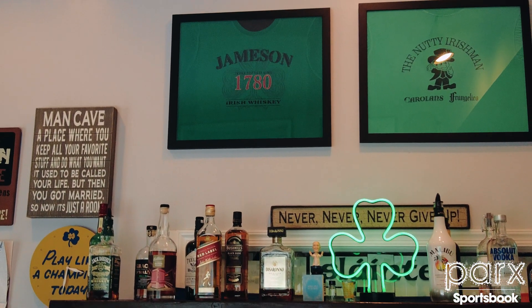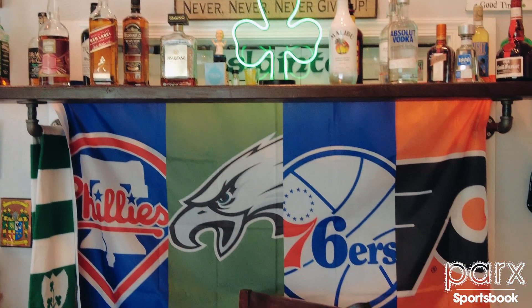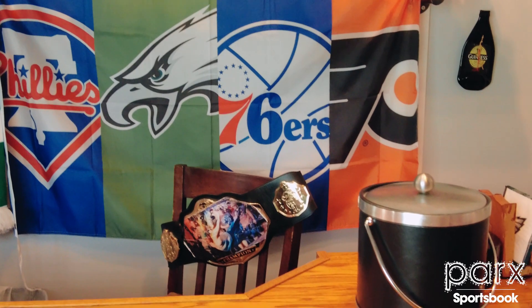I absolutely love the bar area. Can you break down what it looks like? I know you're a season ticket holder so for away games, what does the scene look like in here? Usually we have people packed in here watching the games. I'm usually the one tending bar, but even though we're tucked back in the corner, I can still peek around and see the flat screen TV with the game going on, hanging out with friends, serving drinks.